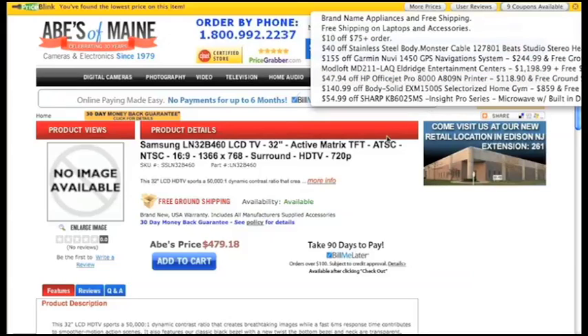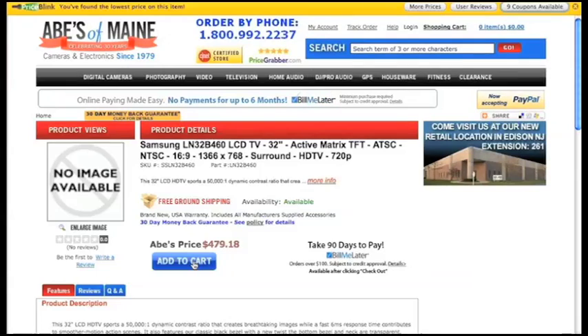We scrub our coupons daily to ensure they work for you. Instead of wasting hours trying to find the best deal on a product, just shop the places you normally shop. Shop with confidence that you're getting the best deal with PriceBlink.